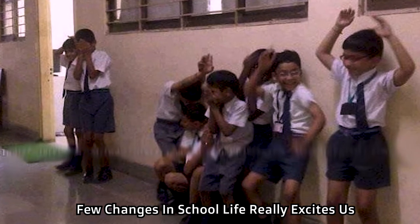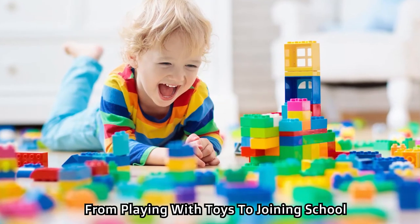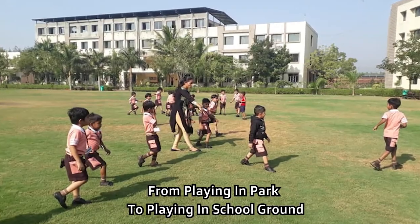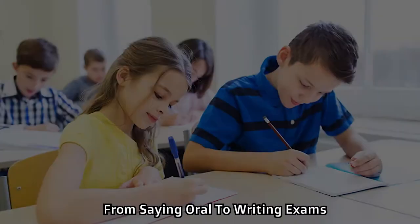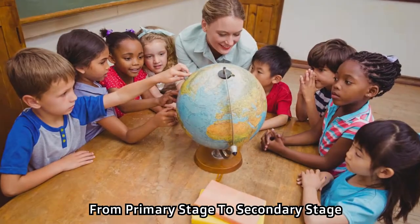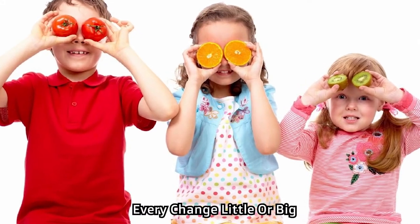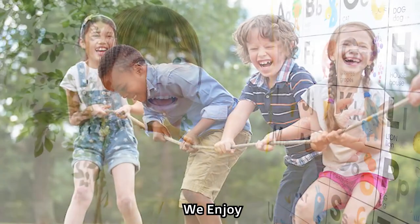Few changes in school life really excite us. From playing with toys to joining school, from playing in the park to playing in the school ground, from oral to written exams, from pencil box to geometry box, from primary stage to secondary stage — every change, little or big, we get excited, we enjoy, we learn.